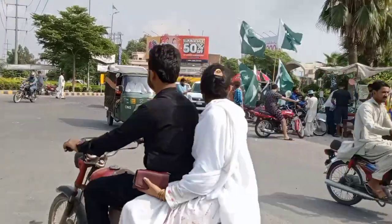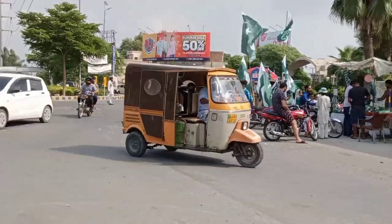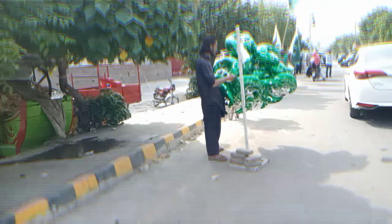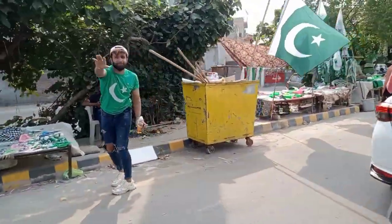Now this is Vagda town and there are a lot of beautiful scenes here. Starting from this roundabout, we are again moving.